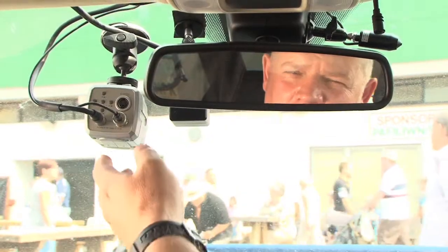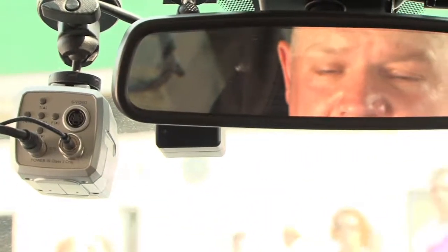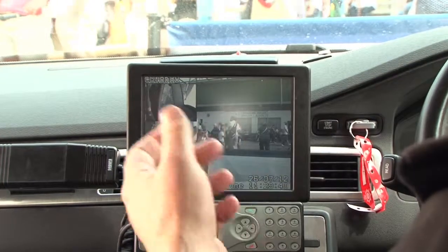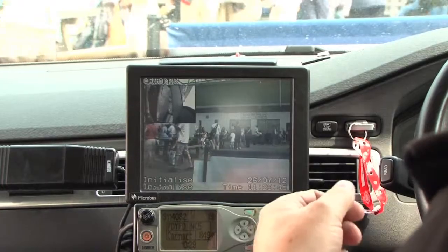There's lots of equipment in the vehicle. The silver camera here is the ANPR camera and that's what reads the number plates. There's also another camera in front which records CCTV footage, displayed here on the monitor. Should I get a hit on the ANPR, it'll come up on the screen and let me know what's involved with that vehicle.